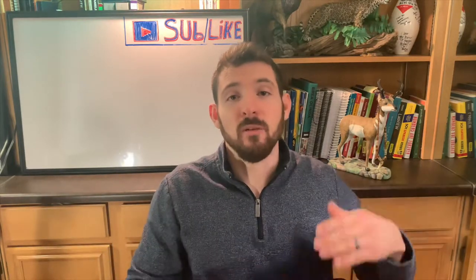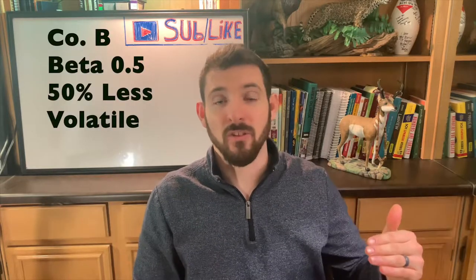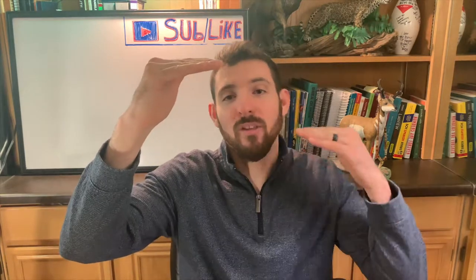On the other side, you have Stock B. Stock B has a beta of 0.5. That means it's 50% less volatile than the marketplace itself. So if the stock market goes up 10%, this one will only go up 5%. If the market goes down 10%, it's only going to go down 5%. So why is beta important?